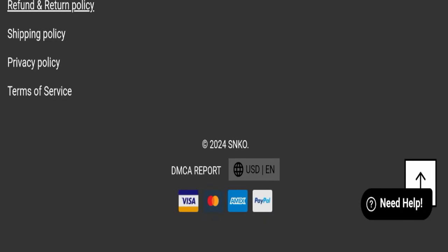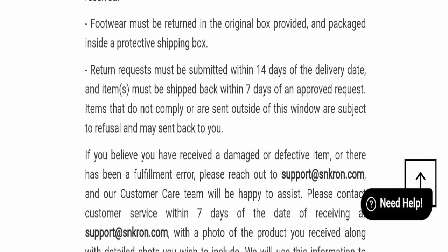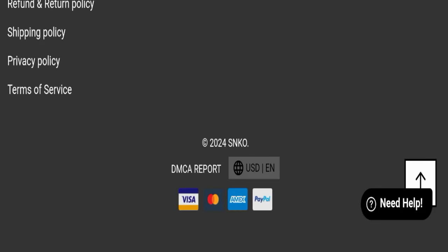Next, we check the return and refund policy. You have only 14 days to apply for a return or refund; after 14 days you will not be eligible. For return and refund issues, please check the description area where you will find links to help save your money.